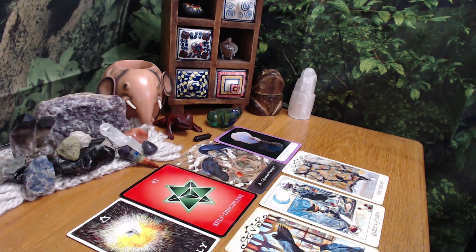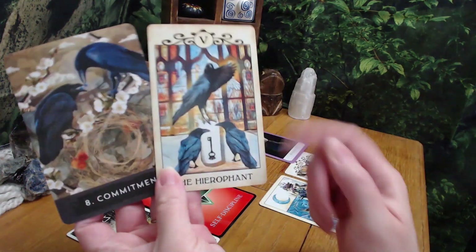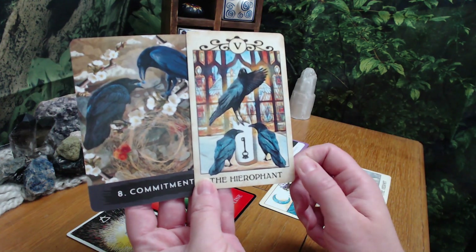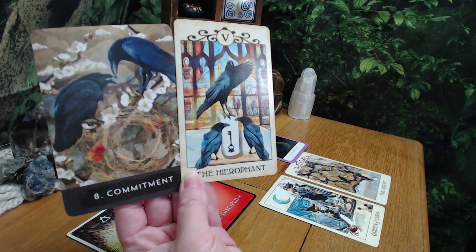I just heard 'yoga teacher' too, so maybe you're going for your yoga certificate or some teaching certificate. Also with the commitment card showing the two crows, and the Hierophant - the Hierophant is also my marriage card - as you can see the two crows here, it's making me see that they're getting married. And with the Queen of Cups, let me see what I get.